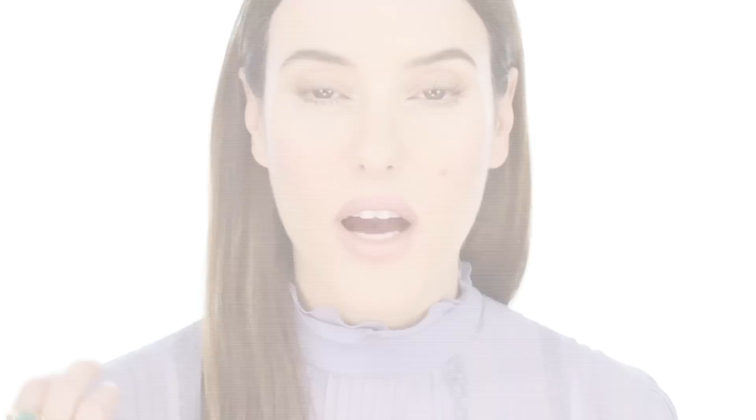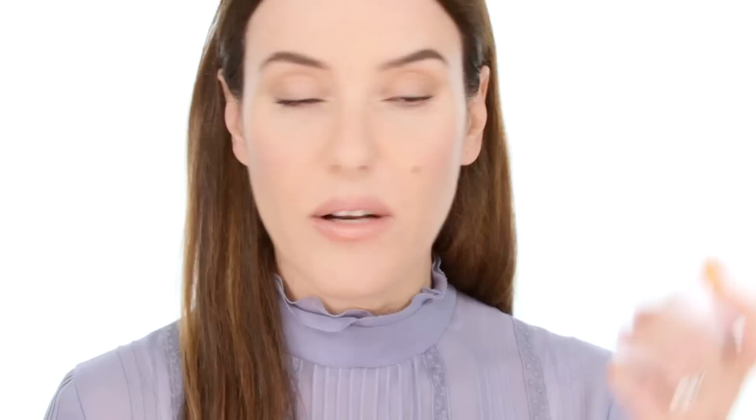Peter Thomas Roth Instant Mineral Powder is a great top-up option — all mineral, and there's also a blue version with salicylic acid good for oily skin, giving both mattification and SPF protection. Another portable mineral sunblock option is Bare Minerals SPF 30 powder, great to keep in your handbag for touch-ups over a full face of makeup. There's also the Bare Minerals mineral powder at SPF 15 which many brands offer — you can sweep it over your skin throughout the day to top up protection and keep your makeup looking fresh, giving a really nice dual function.